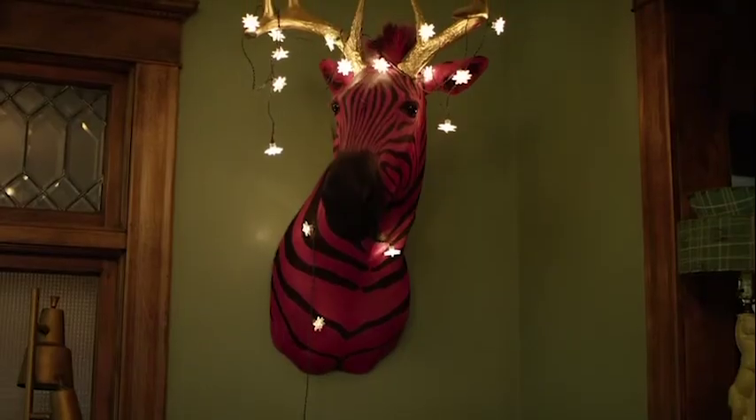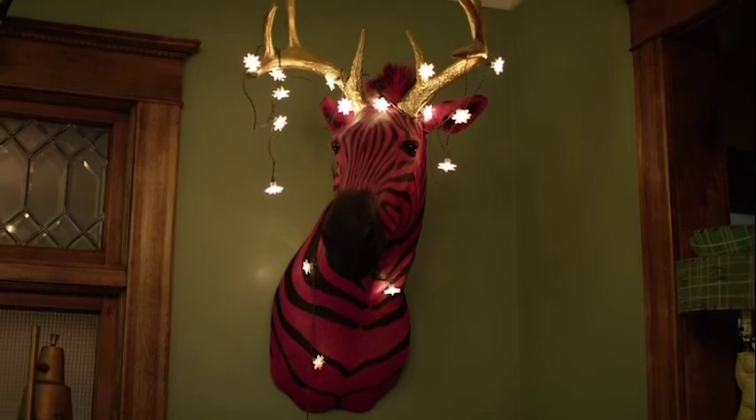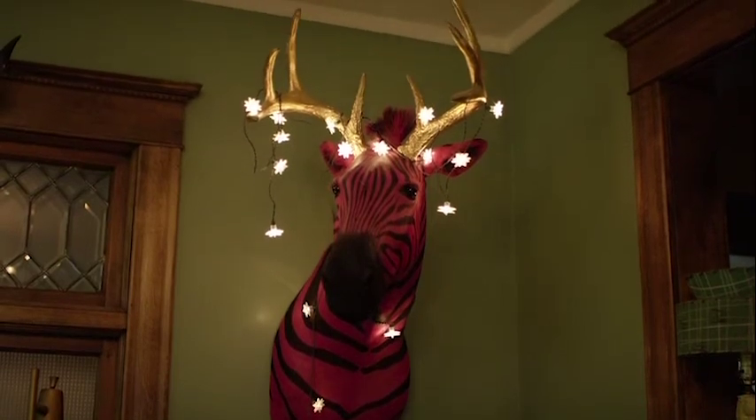Taxidermy is really rapidly losing that good old boys club feeling it had for so many years. Not to say there were never awesome female taxidermists before, but now we've got women at the forefront of what's been popularizing taxidermy.